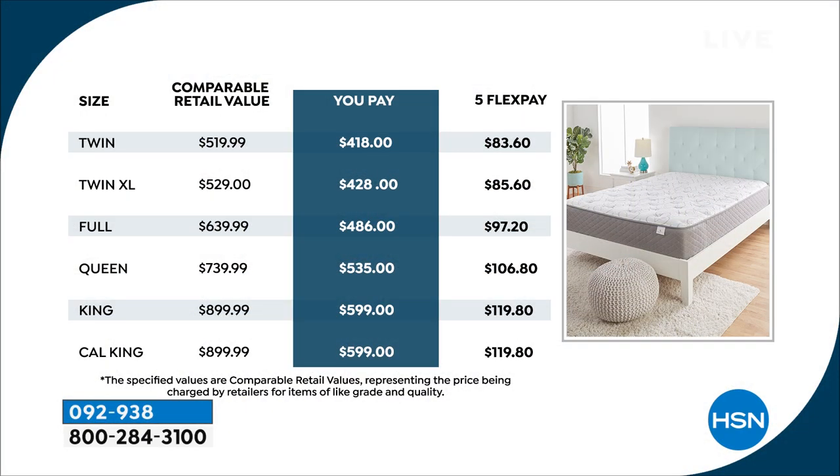Today it's a great value — our only presentation today, so I don't want you to miss out. Here's what you'd pay at retail: over $500 for a twin, nearly $900 for a California king. Today we're giving you a huge savings: $418 for the twin, and the most popular queen is $534 tonight. On FlexPay that's about $100 a month — interest-free on your major credit card. On the HSN credit card with 12-month financing, your monthly payment comes down to less than $50 a month.